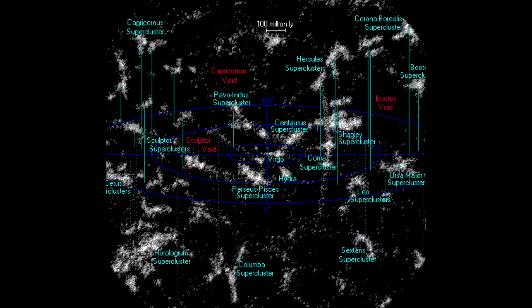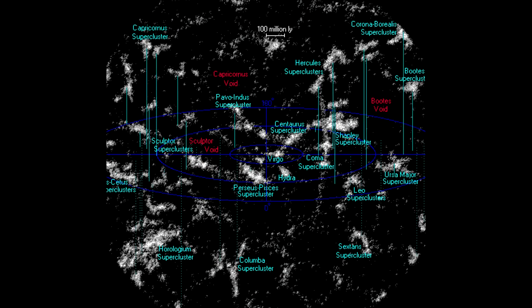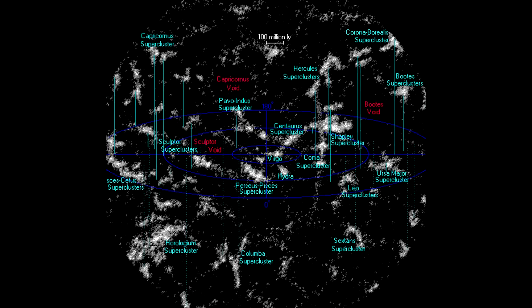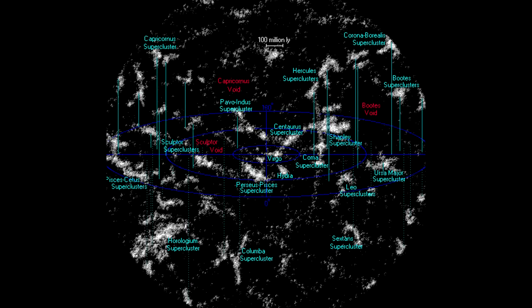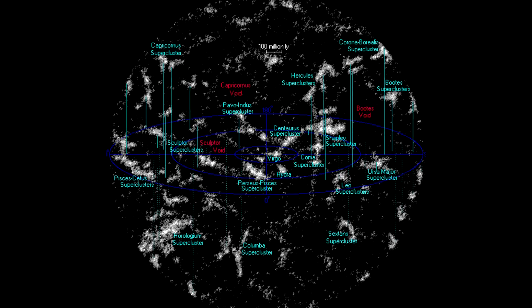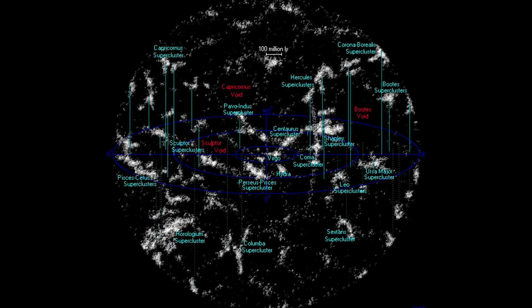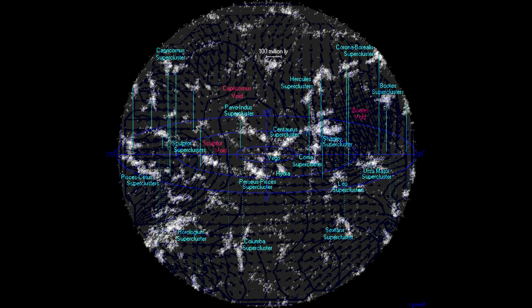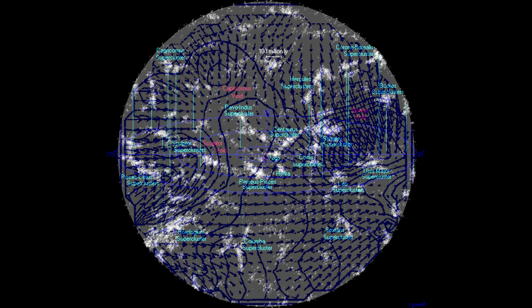There's one more thing about the galaxies in our local superclusters — they all have an unusual, peculiar motion. Normally, galaxies are expected to have a motion consistent with the Hubble flow: given the Hubble law and the distance to the galaxy, its velocity is set. But within 1 billion light-years, there is an additional flow superimposed on the Hubble flow. It appears that our galaxy and a large number of galaxy superclusters in our area are flowing toward what is called the Great Attractor.